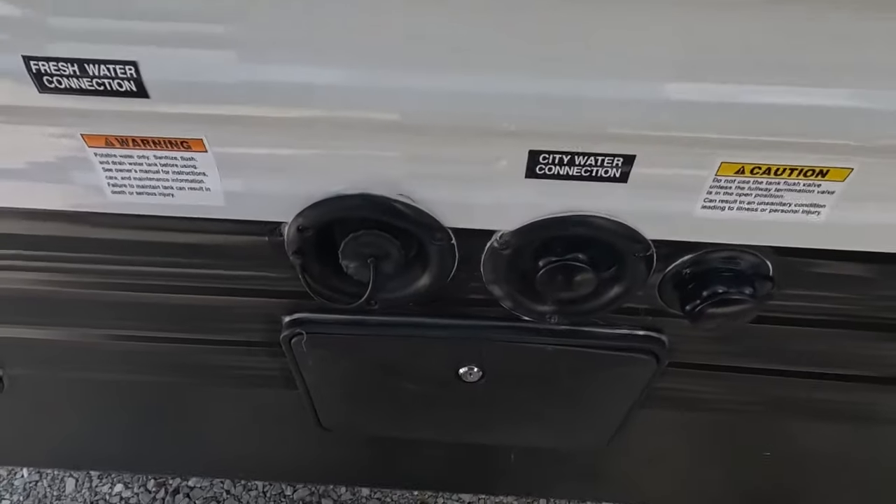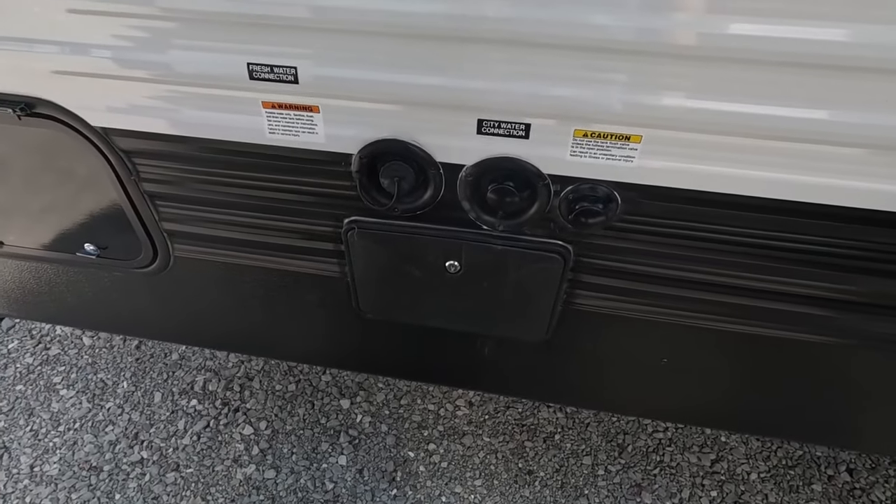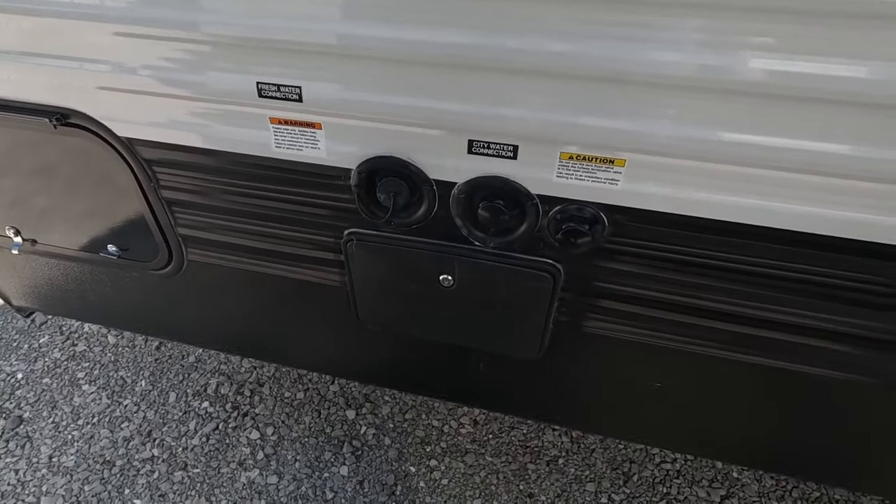Here we have an outdoor utility shower as well as your fresh water fill, your city water connection, and your black tank flush. This has a 43-gallon fresh water tank, a gray tank of 69 gallons, and a black tank of 30 gallons.